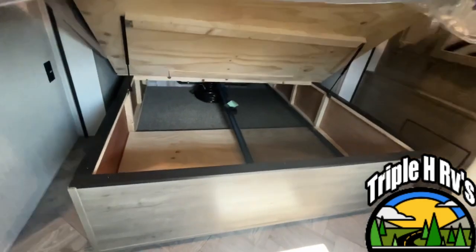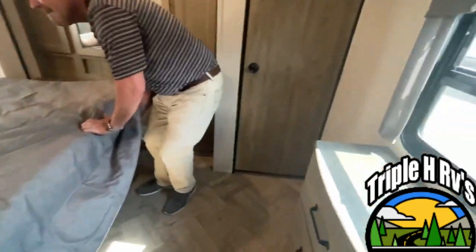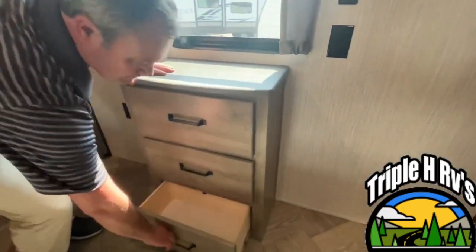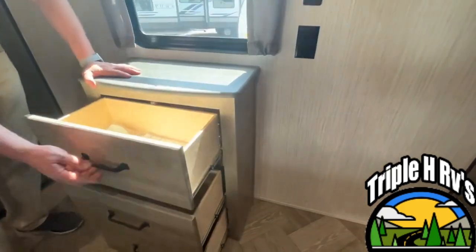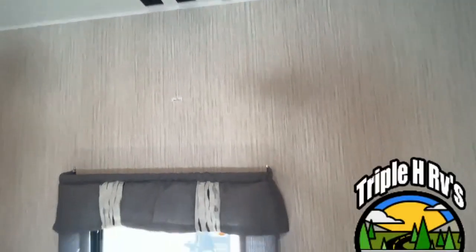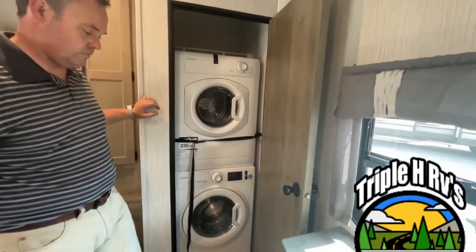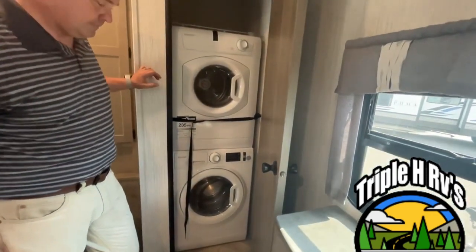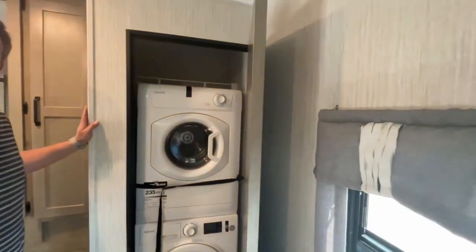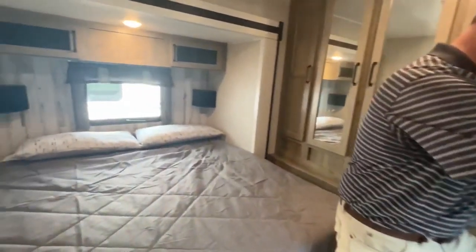You do have nice large storage down below your bed. Right here at the foot of the bed you have a dresser with three drawers, a window above it that does open, and a backer for your TV so you can mount it there. Since this is a destination trailer, it comes with a washer and dryer already installed. If you don't need it, you can remove it and you'll have a nice large storage closet.